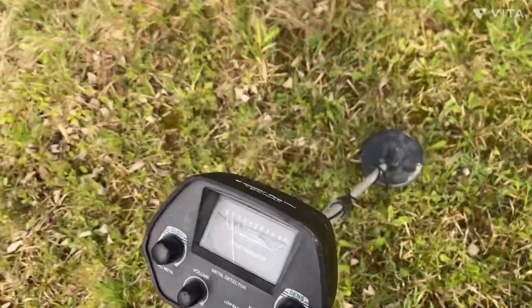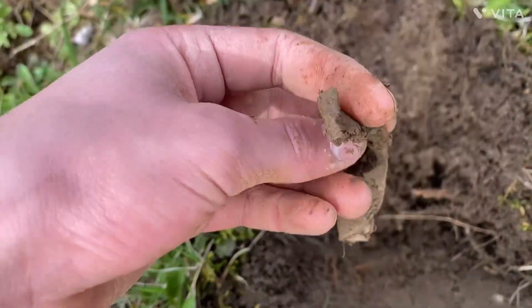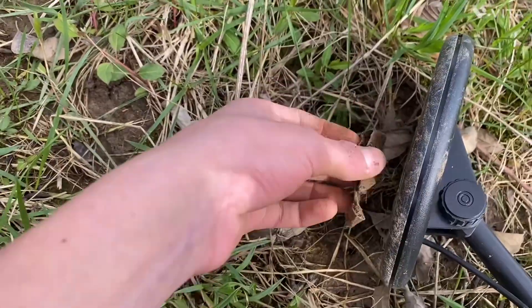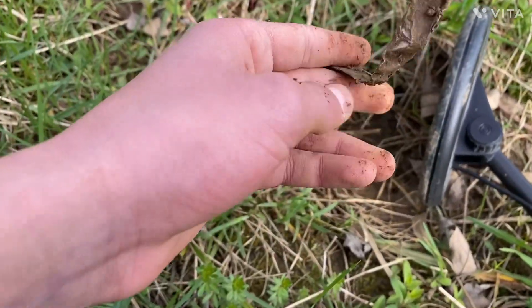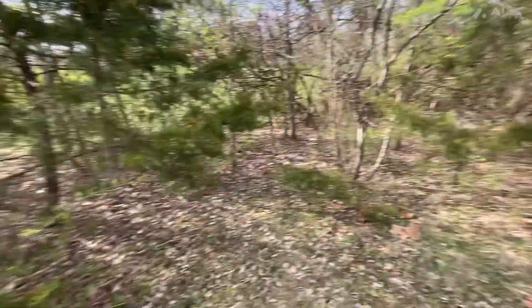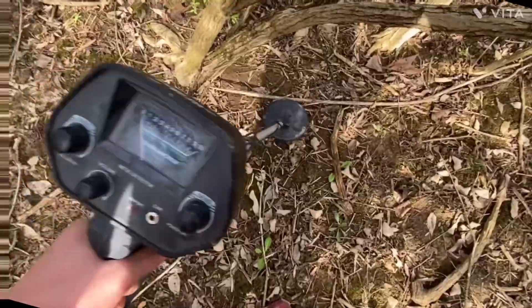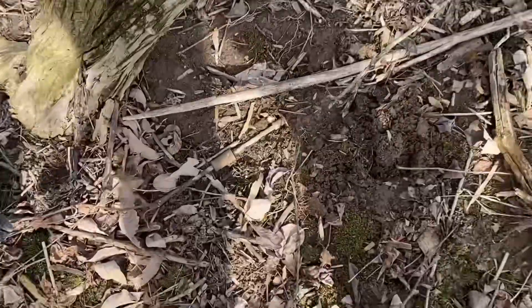Yes, this find is incredible. Who left this scrap of aluminum out here? It's definitely some sort of metal. Okay guys, we're going into the woods — I'm really excited to see if there's anything back here.